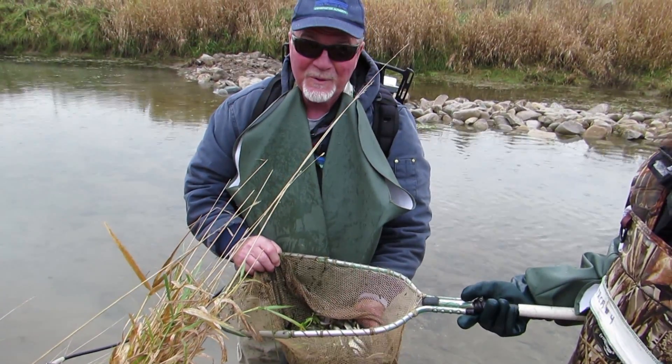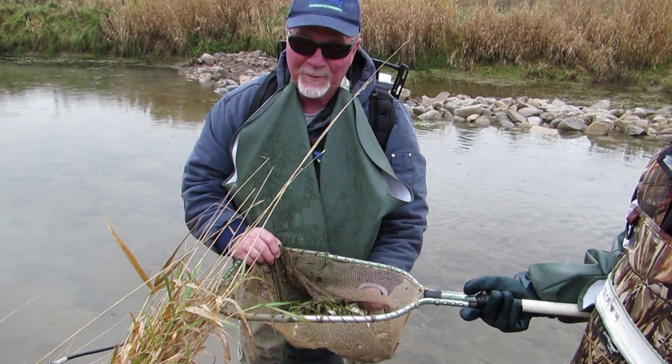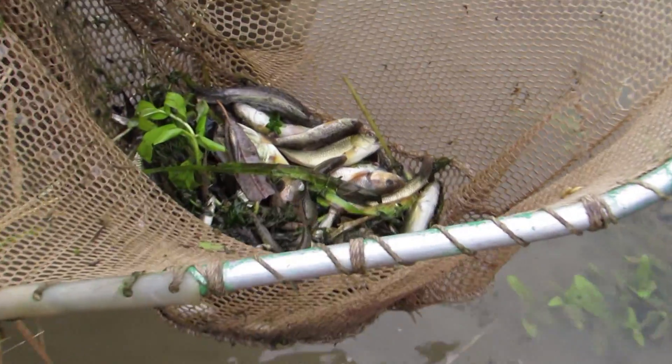In our sampling today we probably had somewhere between 12 and 15 species, which is about what we'd expect from here.